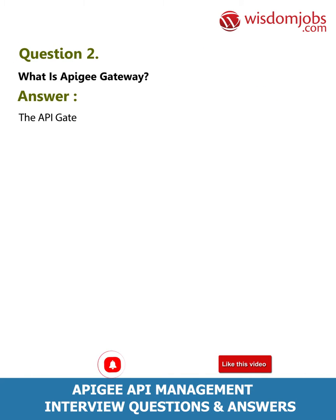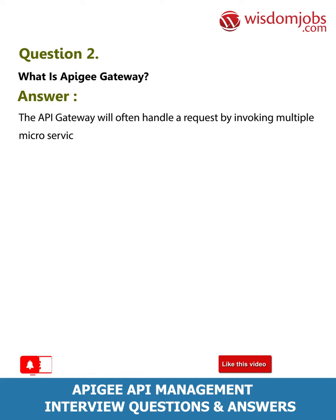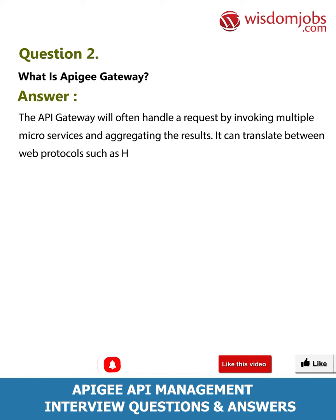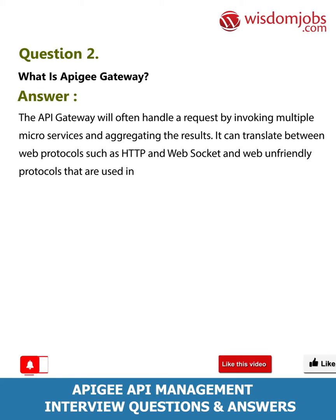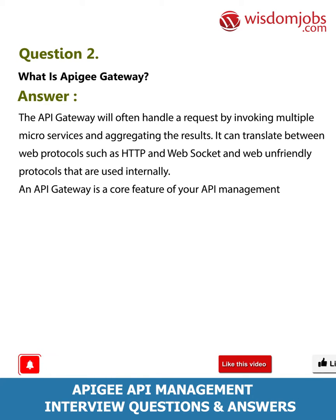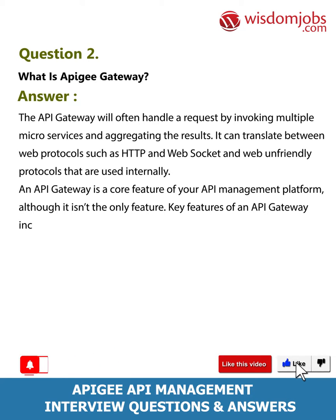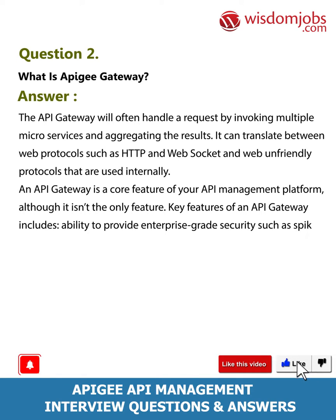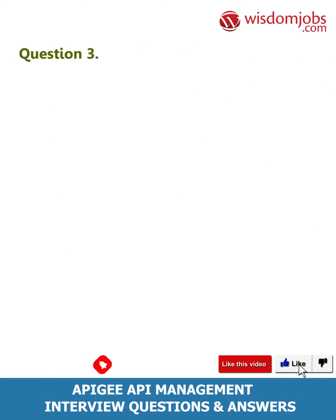Question 2: What is an Apigee Gateway? Answer: The API gateway will often handle a request by invoking multiple microservices and aggregating the results. It can translate between web protocols such as HTTP and WebSocket and web-unfriendly protocols that are used internally. An API gateway is a core feature of your API management platform, though not the only feature. Key features include enterprise-grade security such as spike arrest, quota, and analytics.